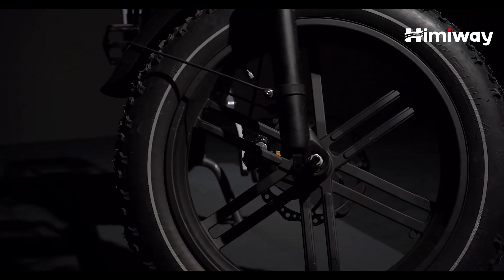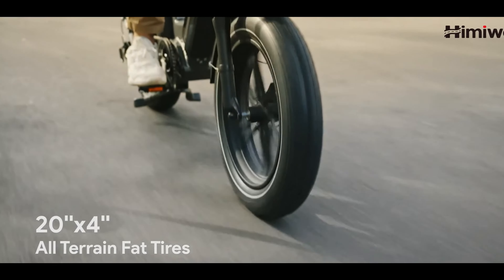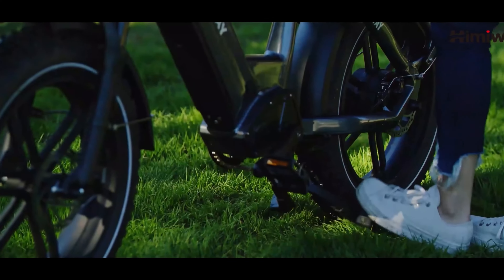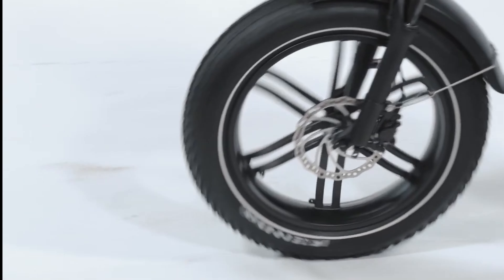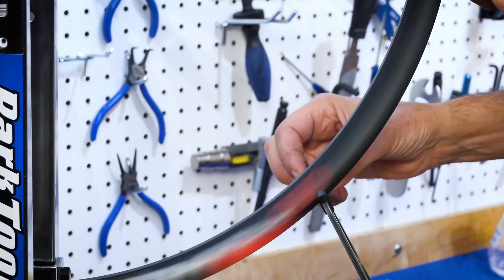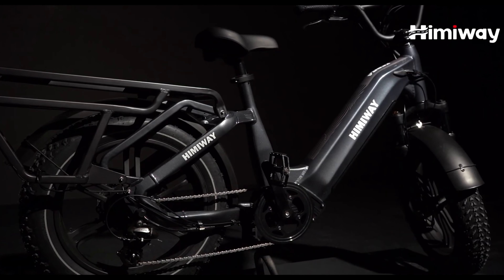The Big Dog comes equipped with 20x4-inch knobby fat tires, which are becoming one of the most common tire types on e-bikes. There are no proprietary non-standard tires in case you need a replacement or inner tube. What is not typical are the wheels themselves — most bikes have 36-spoke rims, but the Big Dog comes with solid cast aluminum wheels, commonly called mag wheels. These are great for stability at higher speeds and require much less maintenance since you'd never need to tighten spokes or true the wheel. However, unlike spoked wheels, they need to be replaced entirely if damaged.